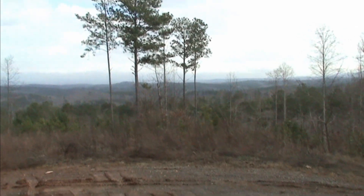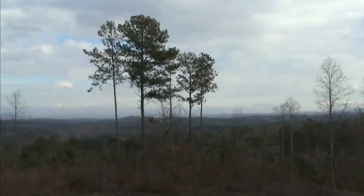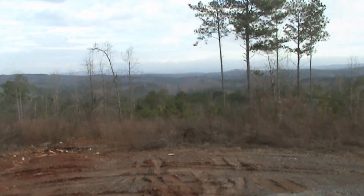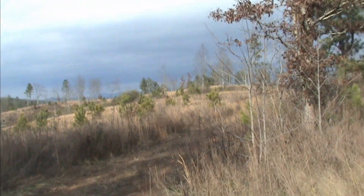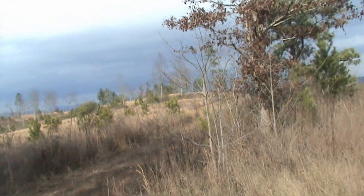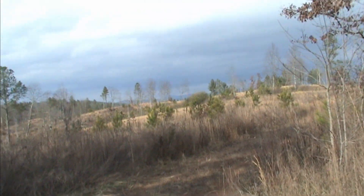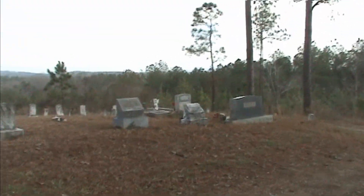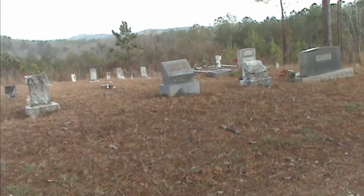This is the west end of Pickens County looking north. This is across the street showing some clear cut area. This is a family graveyard that was absolutely beautiful, covered in full canopy.